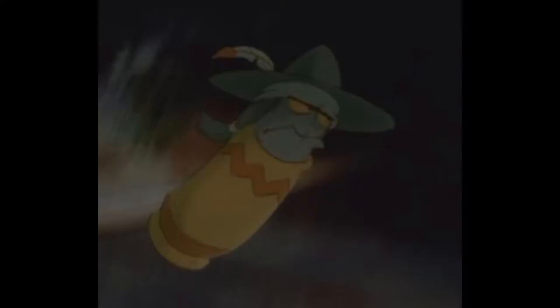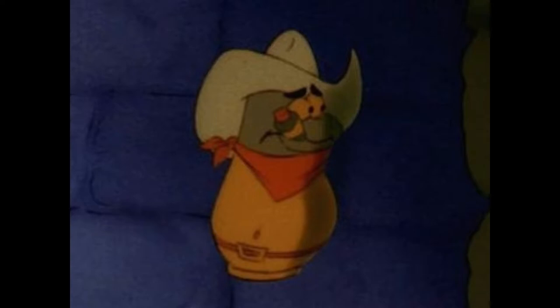What surprises me is that no one wanted to make these characters before. I understand they are a small part of the movie and don't really have any roles in other stuff, but they are so unique and lovable.